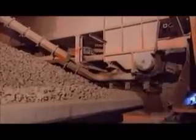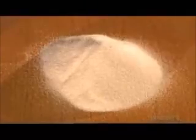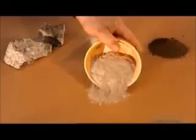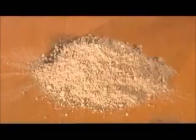Then a reclaimer loads the raw mix into a grinding machine called a roller mill. The factory adds extra minerals, such as silica and iron. Certain types of cement also require aluminum oxide. The roller mixes and grinds the ingredients uniformly, producing a dry rock powder called the raw meal.